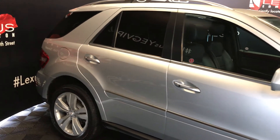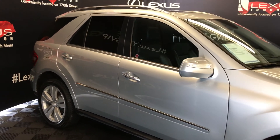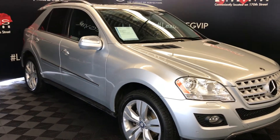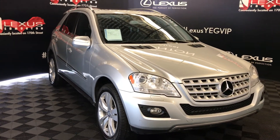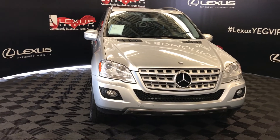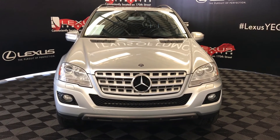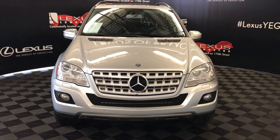Integrated turn signal lights in the side mirrors with power folding. Mercedes-Benz Intelligent Light System, daytime running lights with headlamp washers, fog lights, clearance sensors, engine block heater, and so much more. Come on down to Lexus of Edmonton and check out all of our pre-owned inventory.